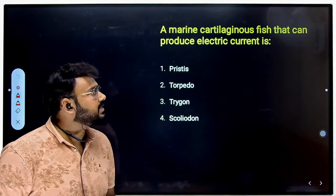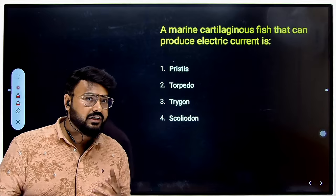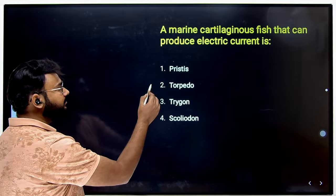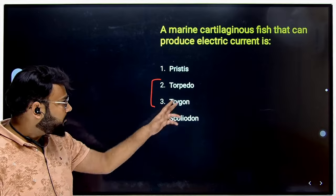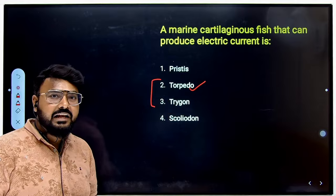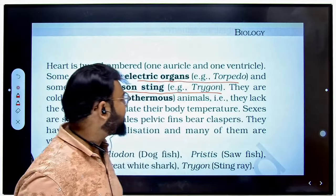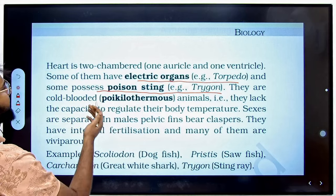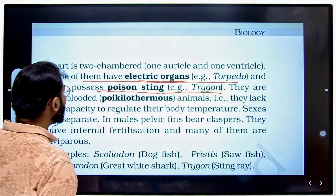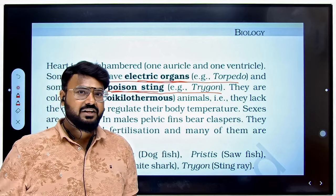The next question asks about a marine cartilaginous fish that can produce electric current. Many students confuse Torpedo and Trigon. The correct answer is Torpedo — it produces electric current, not Trigon. The NCERT clearly states that Torpedo has electric organs, while Trigon is separately mentioned as having a poison sting.